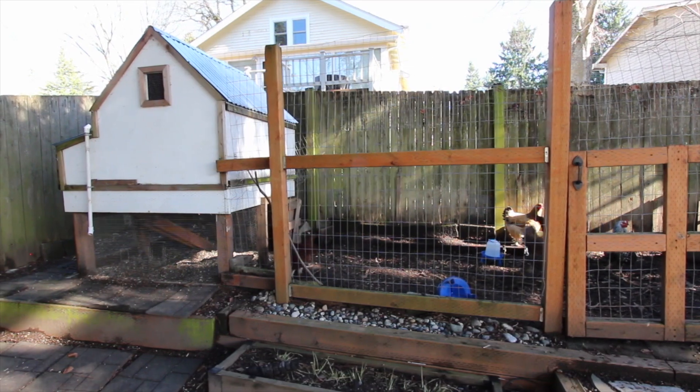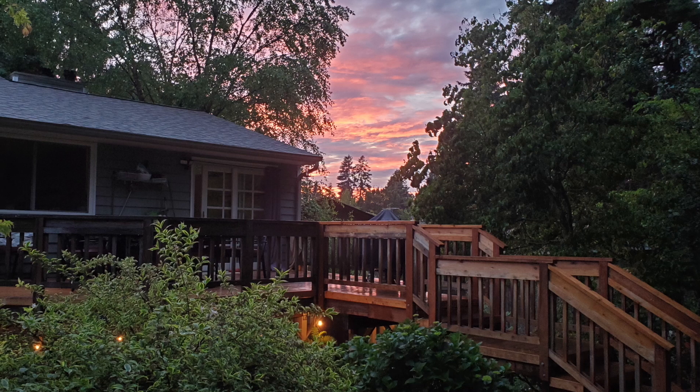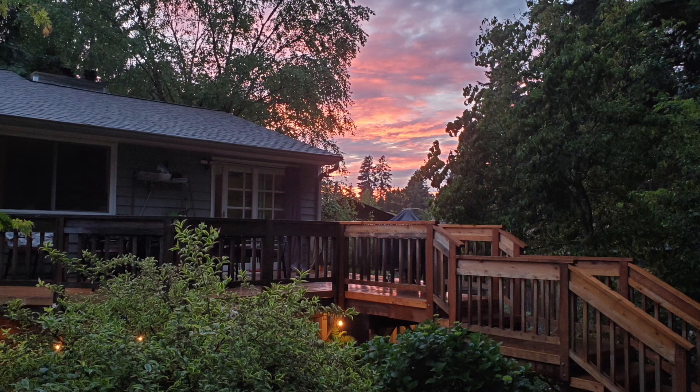There is even a chicken coop. A new owner will absolutely love this home.